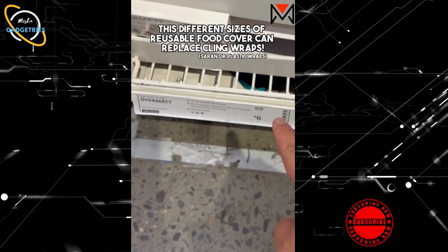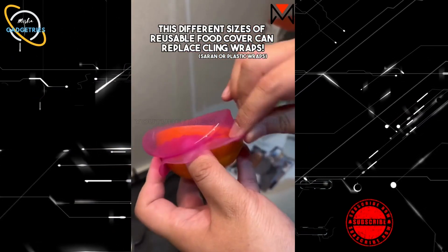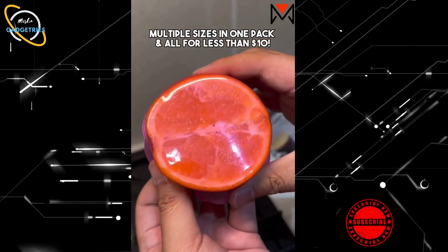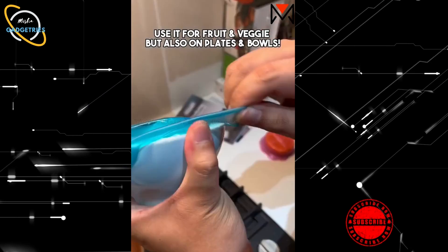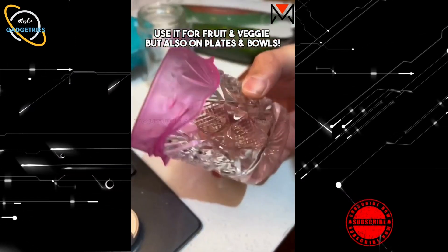Ikea Finds. These different sizes of reusable food covers can replace cling wraps. Multiple sizes in one pack and all for less than $10. Use them for fruit and veggies, but also on plates and bowls.